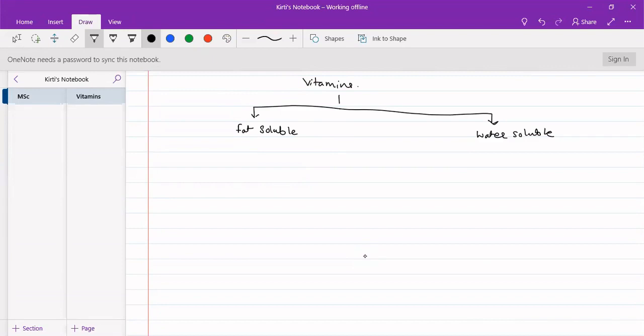There are about 15 essential vitamins present in our body. Fat-soluble vitamins consist mainly of vitamin A, vitamin D, vitamin E, and vitamin K.